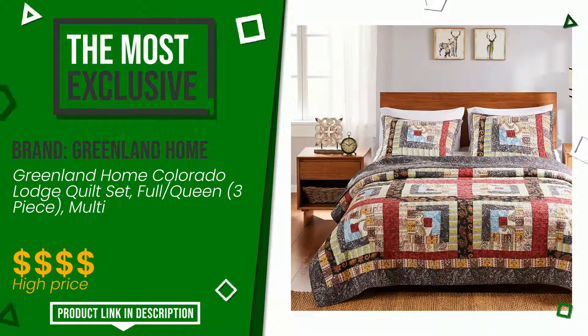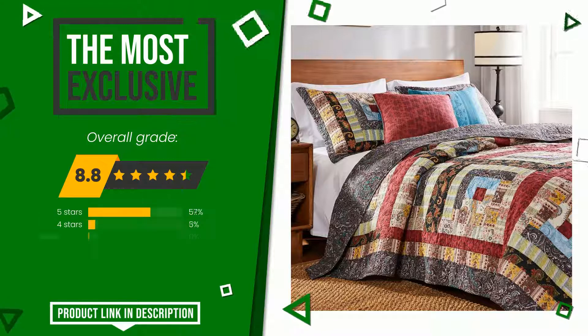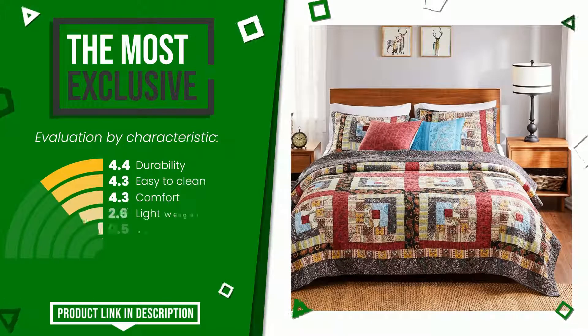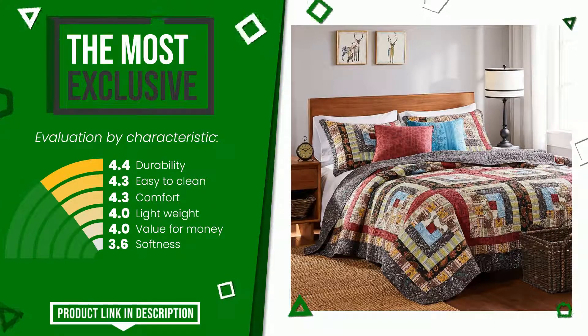The overall rating of this Greenland Home article is 8.8 out of 10 — it is currently the most exclusive of this selection. Its qualities are durability, easy to clean, comfort, lightweight, value for money, and softness. At the bottom of the video description you will find the product link with more information and the updated price.